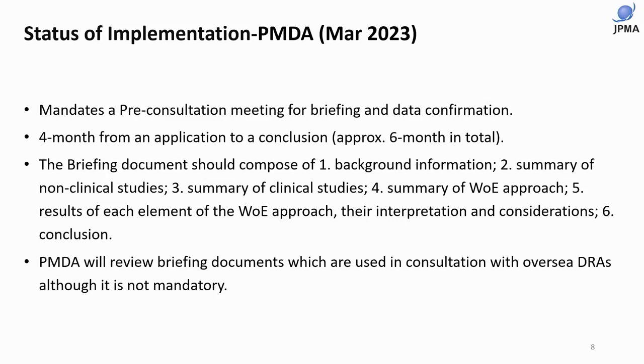The briefing documents should be composed of: one, background information; two, summary of non-clinical studies; three, summary of clinical studies; four, summary of the weight of evidence approach; five, results of each element of the weight of evidence approach, their interpretation and considerations; and six, conclusion.